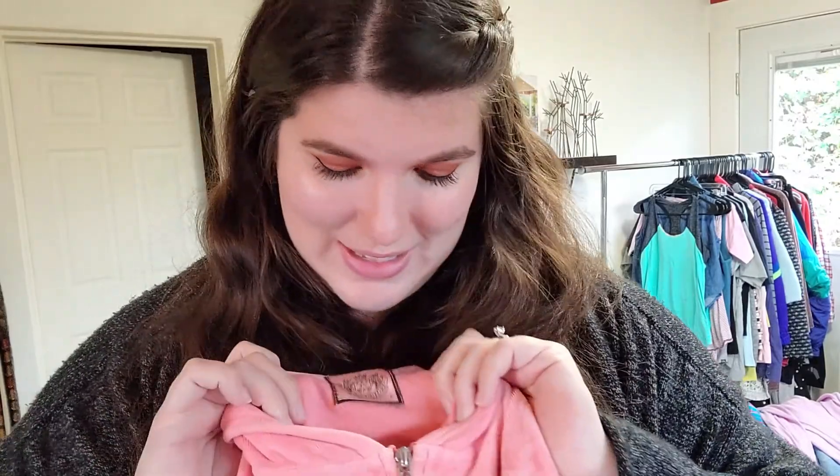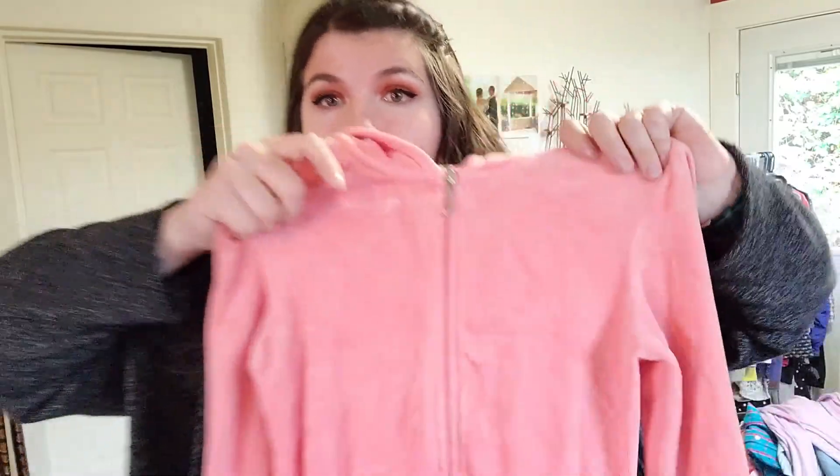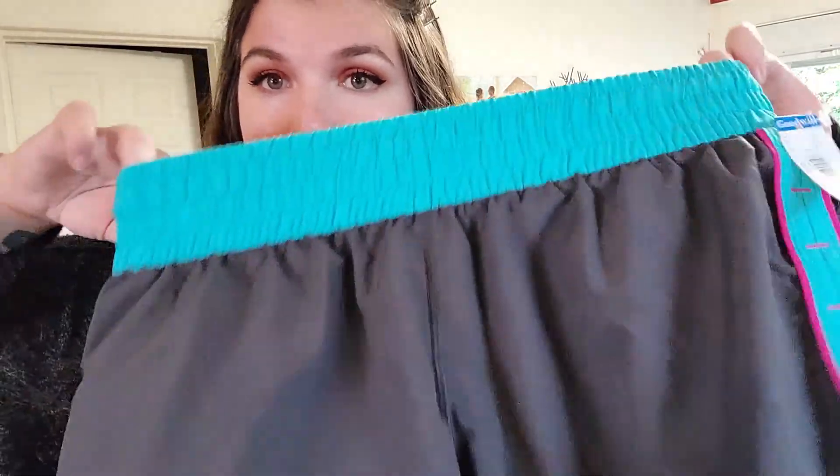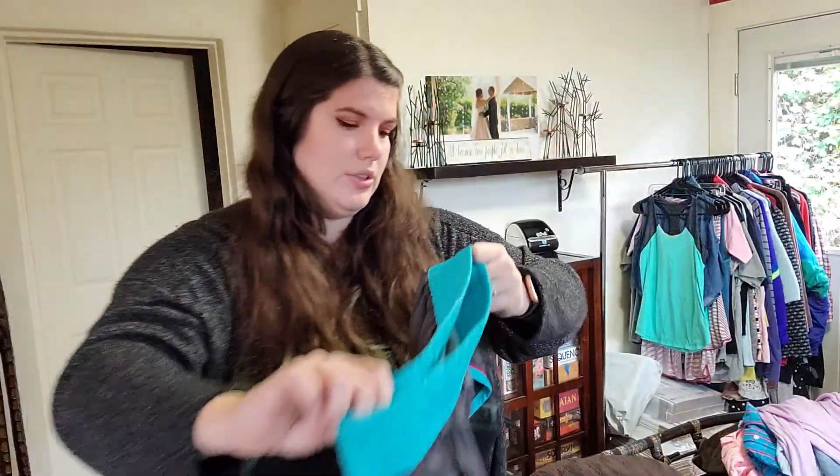I got this because I watched Nicole States — one of her bins hauls — and she bought some Juicy track suits and they sold really quickly for her. I threw this in my cart hoping to find the bottoms and I did not, but I didn't get a chance to sort. This is a size P, which I assume is small, coral colored track jacket. Of all the colors, this is a nice one, so I'm going to try and sell just the top. This is also just a pair of Under Armour little shorts, size small.